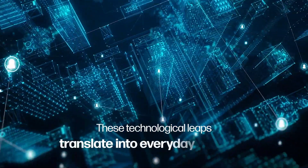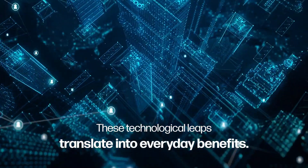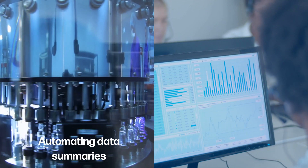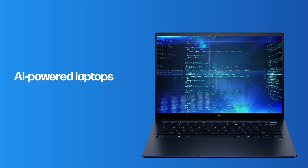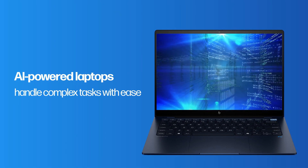These technological leaps translate into everyday benefits. From automating data summaries to scheduling and real-time translations, AI-powered laptops handle complex tasks with ease, significantly improving daily operations.